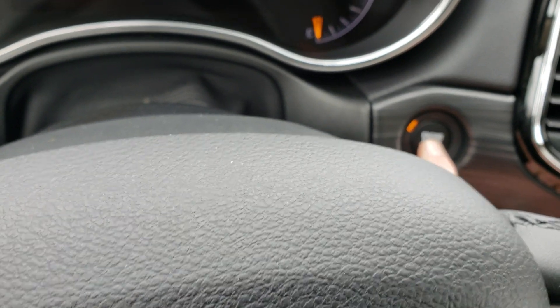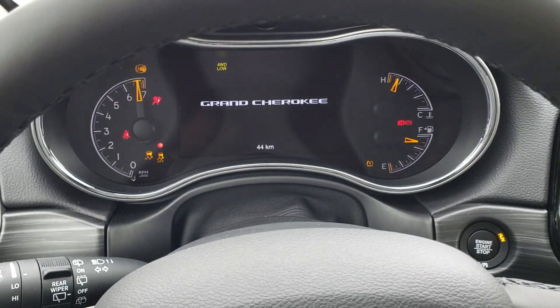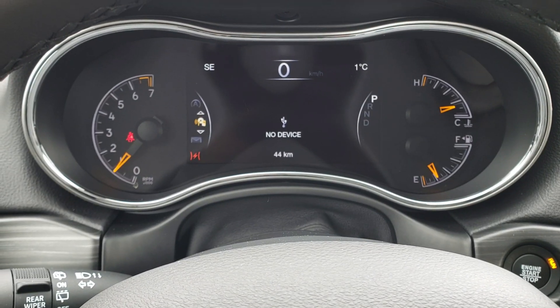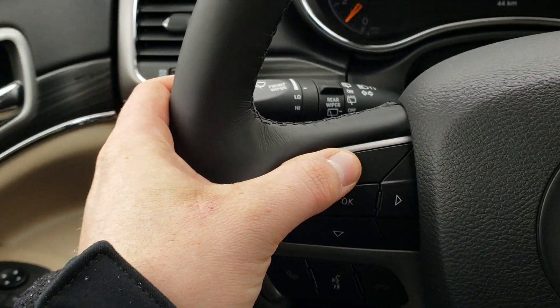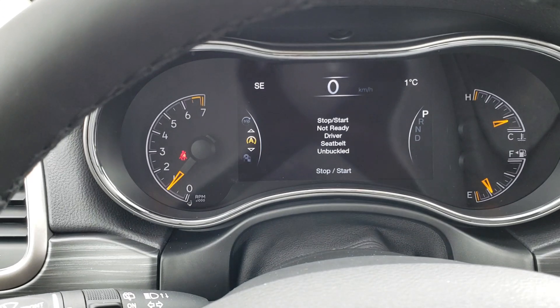Push-button start with the keys still in my pocket. There's a really large information display between the gauges, controlled with your steering wheel controls here. You can change the information that's displayed right from the wheel.